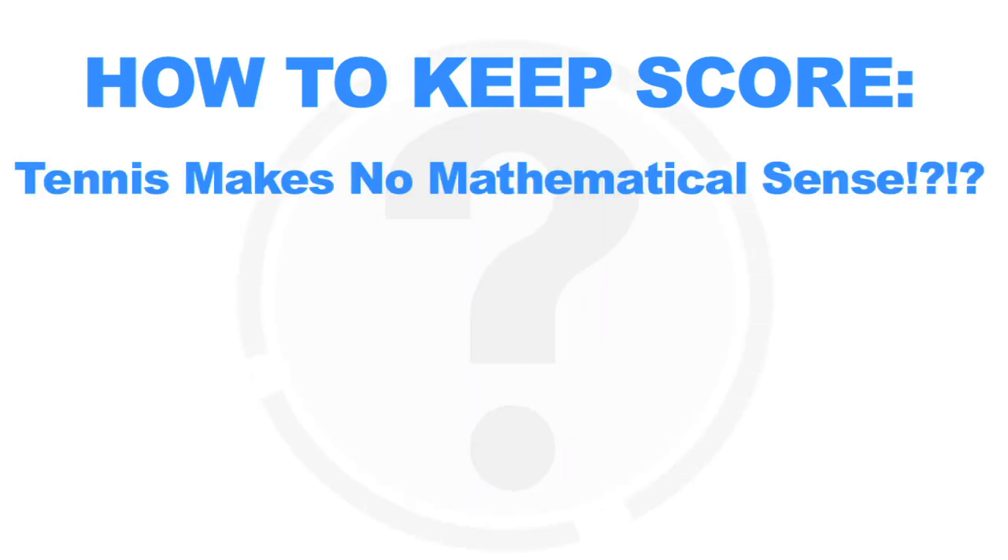So now that you know the basics of how to win points, let's learn how to keep score. It's important to note that the game of tennis makes no mathematical sense. We know it's weird, but it's best practice to just memorize the score for what it is and don't overthink it.